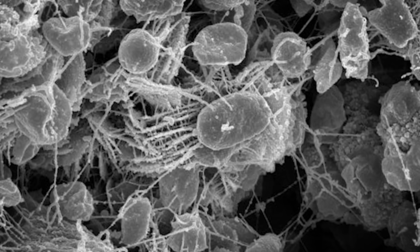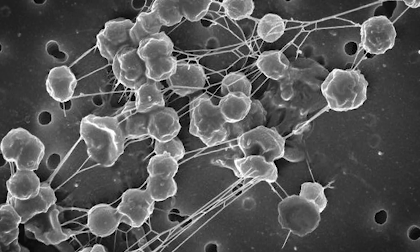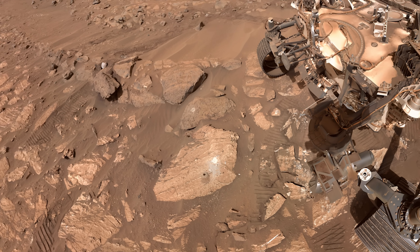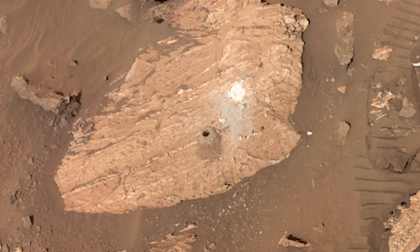We are taking cores with Perseverance, and we've had some cores that appear to give us potential ancient biosignatures. Percy even took a selfie right after drilling the sample — you can see the freshly drilled rock. Little did they know at the time what they were going to find when they analyzed the rock could change the course of human history forever.